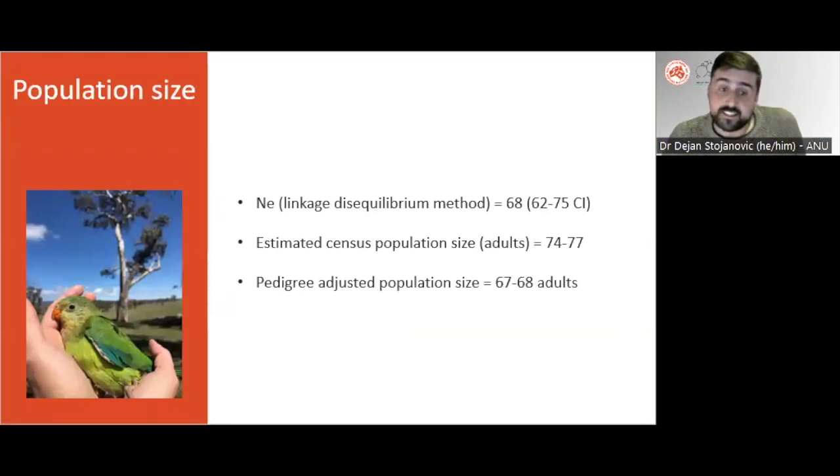Using the linkage disequilibrium method and our own data on the life history of superb parrots gathered through previous ecological studies, we estimated the effective population size in Canberra to be 68. When we translated this to the census population size, we reached an estimate of about 75 superb parrots in Canberra. This estimate broadly agreed with the results of the pedigree, which estimated the number of adult superb parrots in Canberra at 68 individuals.